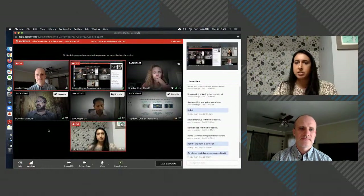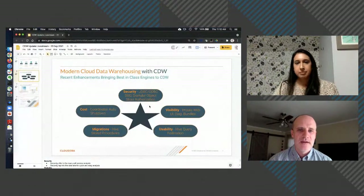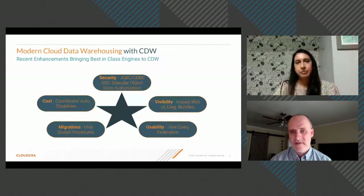CDW currently runs on AWS and Azure, as well as in private cloud on OpenShift. A release is also coming to support Rancher as the Kubernetes provider. So CDW is multi-cloud and also hybrid cloud.